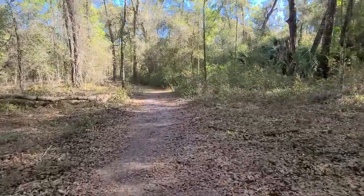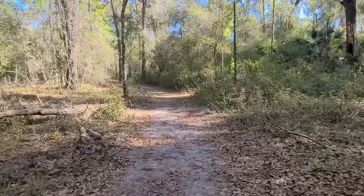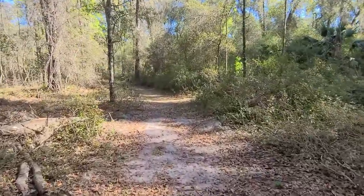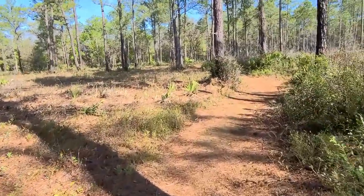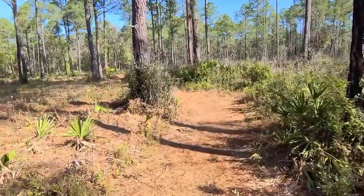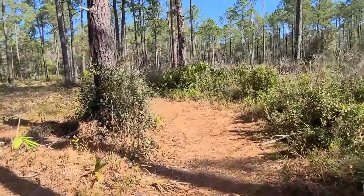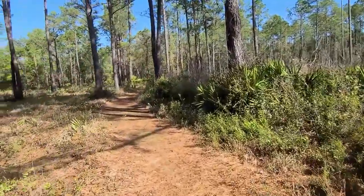This is what the trail looks like. I thought all these trails were horse trails, but you don't see any horse hoofs and the sand is not kicked up. So I think this may just basically be a hiking trail.